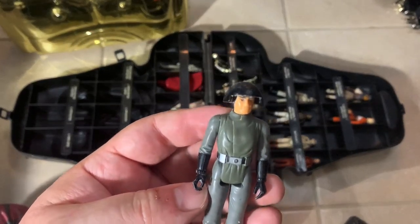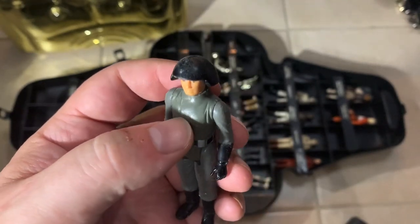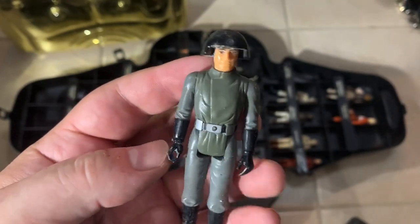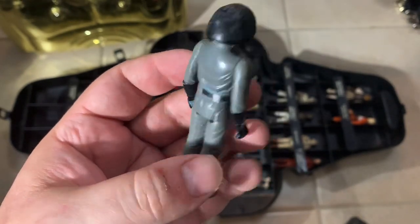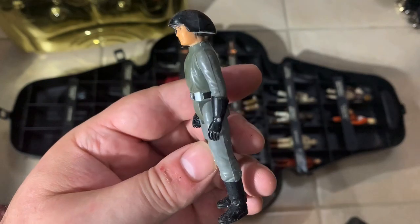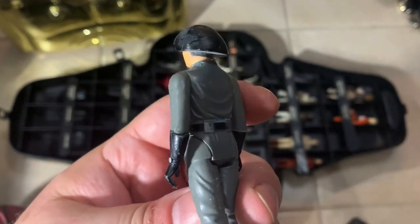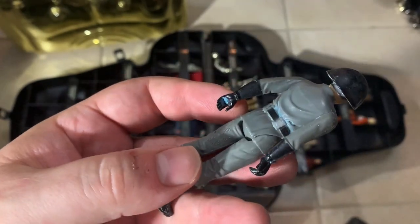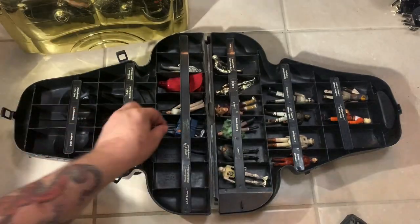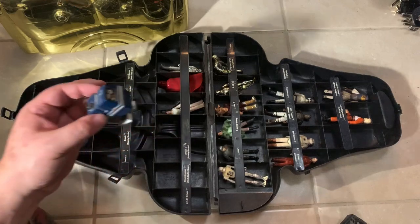We got a Death Squad Commander. Again, this is a little bit discolored in the middle, just like Emperor was. He's got some blue — looks like he's got Play-Doh all over him. He's going to have to be cleaned — he's got blue Play-Doh on him and everything, even in his hands. See that blue Play-Doh inside his hands? So he was encased in Play-Doh — like carbonite but Play-Doh-ite.